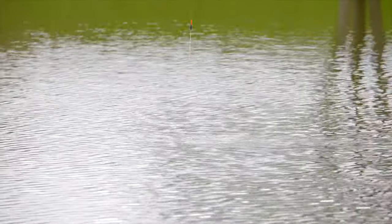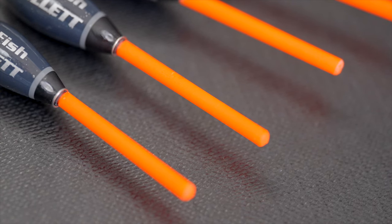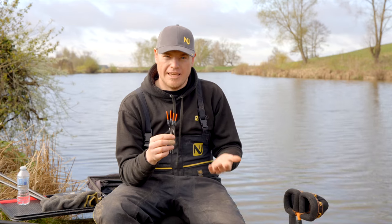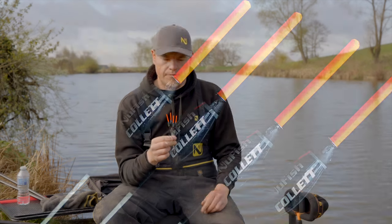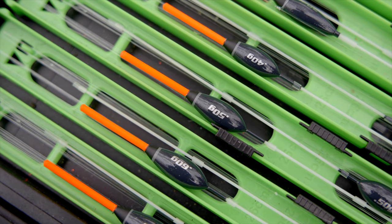You can have a bit more float out, meaning when you're getting lots of liners it's going to go right under for the right indications and you can be striking at the right bites. Also going for quite a long bristle, so on those days where you're getting a lot of indications you can have a bit more bristle out the water and be hitting the clean bites.